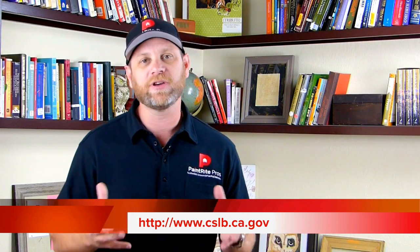Let's start with number one. The first thing you want to do is go to the contractor state license board — you can see the website on our screen. Any contractor you're looking to hire, everywhere on their marketing piece and website should have their license number. Put their license number into the website and it pulls up everything you need to know about that painting contractor, including whether his license is active and his bond.